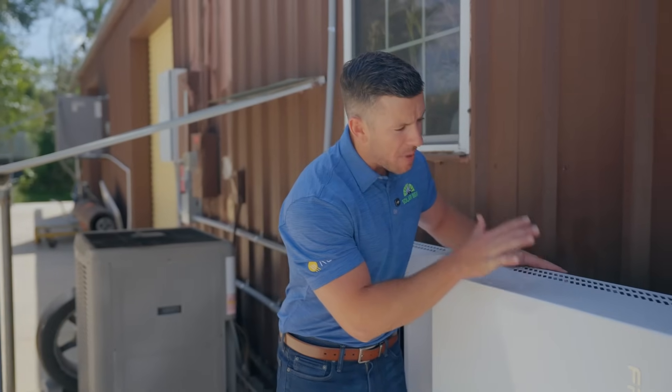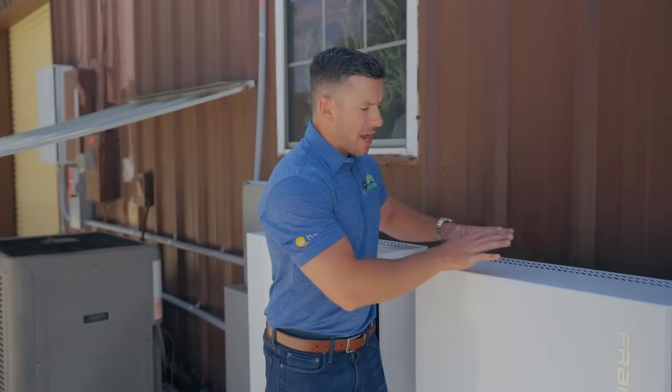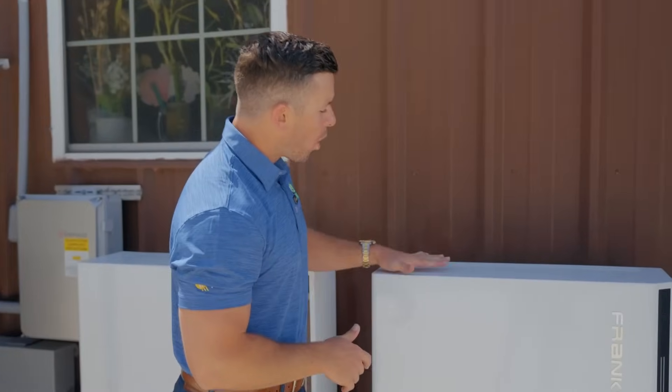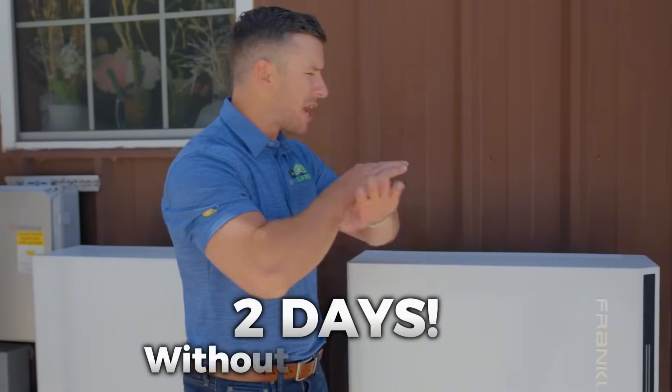Now let me tell you how the battery works in the case of a storm. The batteries are charged up, the grid goes out, the batteries come on and power the entire home. This one battery can last two days without any sunlight.